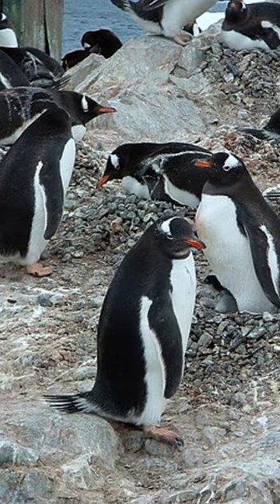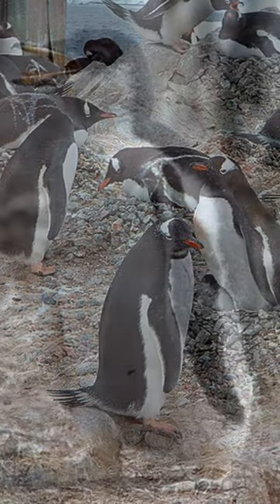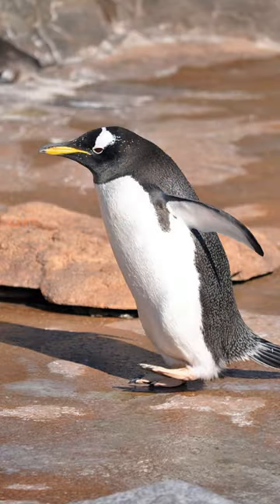Monogamous pairs construct a new nest of stones and grasses every single year, and the pair will take turns incubating the eggs. Once the chicks are a month old, they will form a group with other chicks in the colony. This provides protection from predators such as caracaras and skuas whilst the adults fish at sea.